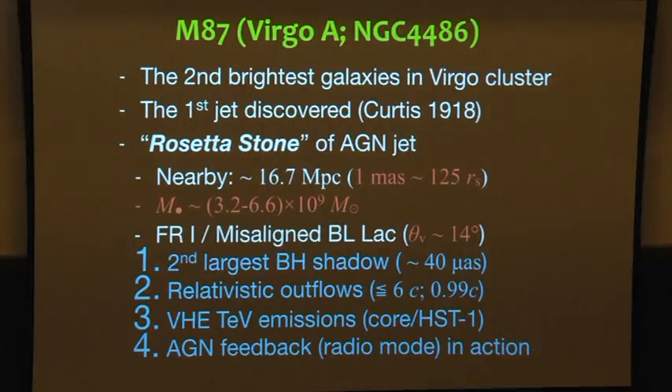We have a relativistic jet, especially dissolved, up to 6c. We also have several candidates of very high energy gamma-ray emissions, including the core and HST-1. And there is the AGN feedback — after Chandra, we have a lot of understanding of the physics of how the black hole interacts and provides feedback to the host galaxy.